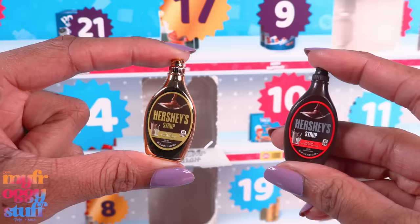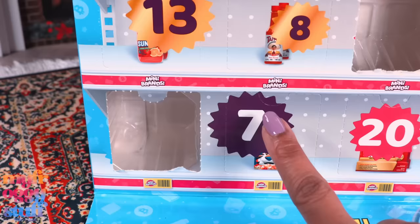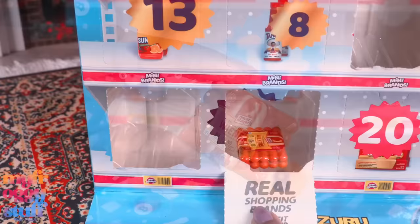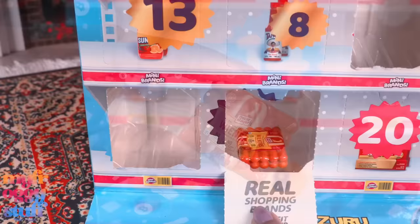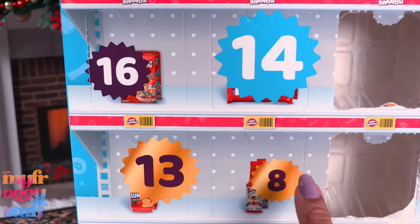We have gold Hershey's Syrup. But we already got Hershey's Syrup. Well, I guess since it's gold it makes it different, but in my eyes all I see is Hershey's Syrup. Day seven — please be cereal. We got hot dogs! These are actually pretty perfect hot dogs for our dolls, so I'm not mad and they look great in our grocery store.